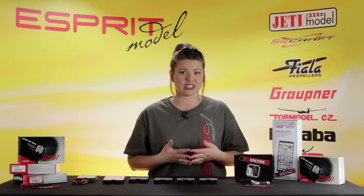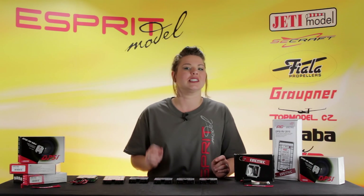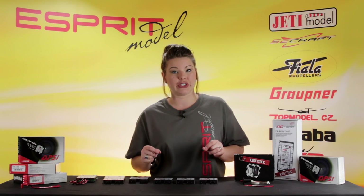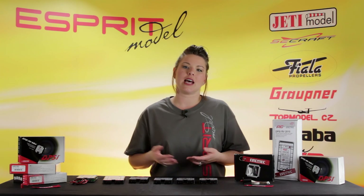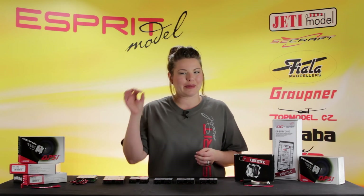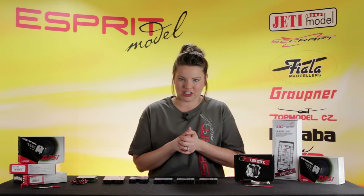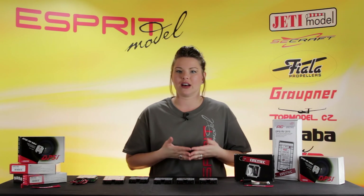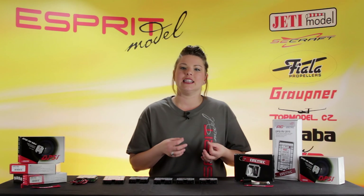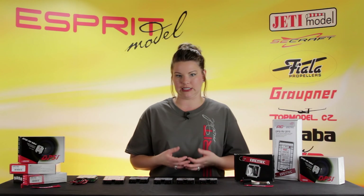The Mini 6 Magic differs in that it offers servo matching. The purpose of servo matching is to adjust the center point, end points, and direction of rotation very accurately for each servo. This means that multiple servos connected mechanically to a single control surface can be fine-tuned to operate exactly in parallel, preventing servos from working against each other. Servo matching also allows functions to be linked, avoiding the need to use multiple channels, which saves channels and in many cases makes transmitter programming much easier.